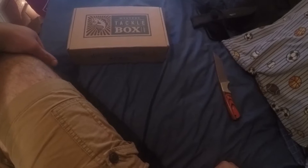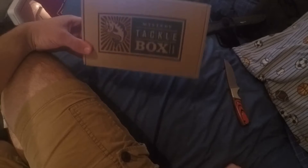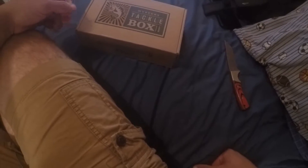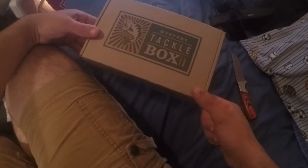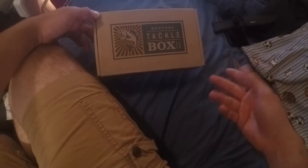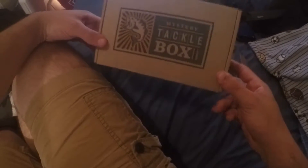Hey, what's up guys, it's JDub Fishing here with a little Mystery Tackle Box unboxing. It's going to be a short video. Mystery Tackle Box is like a monthly subscription — sort of like a magazine — it's $15 a month, but instead of getting a magazine you get a box full of lures. Sometimes there are lures in here worth $15 alone, and it gets you able to test out lures you wouldn't usually buy in a store. If you have any questions about Mystery Tackle Box, make sure to leave a comment below — let's get right into it.